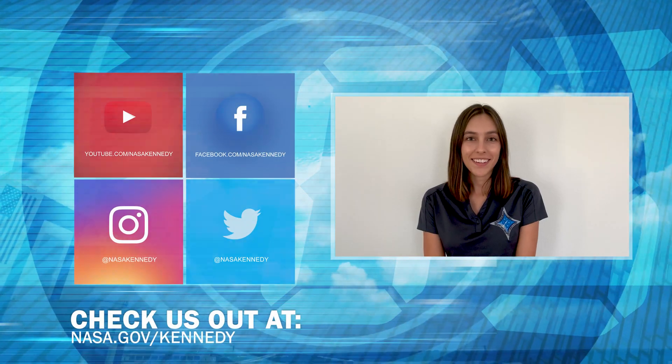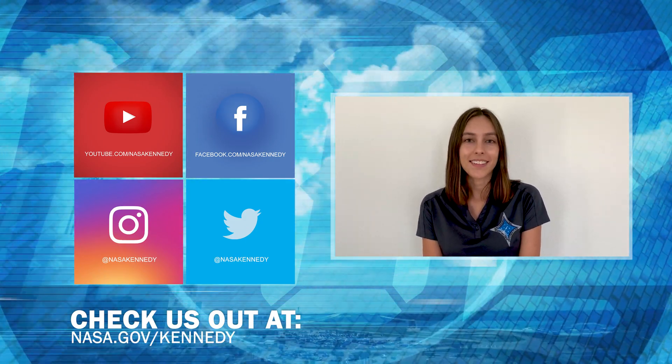To keep up with Kennedy, check us out on social media and at nasa.gov/kennedy.